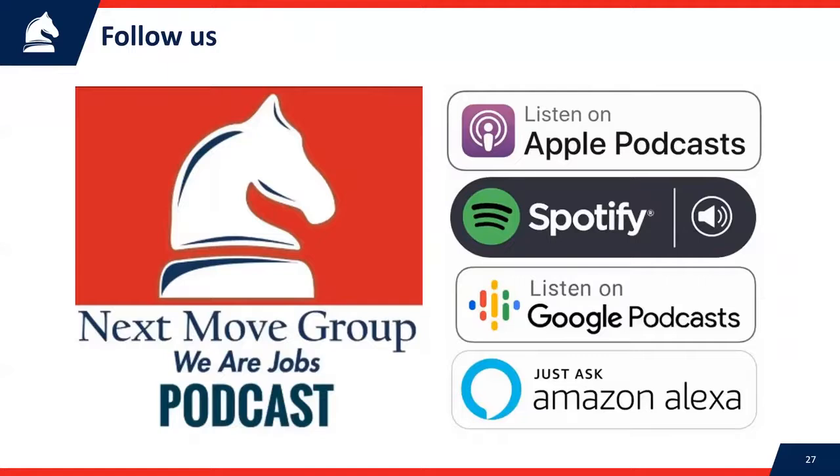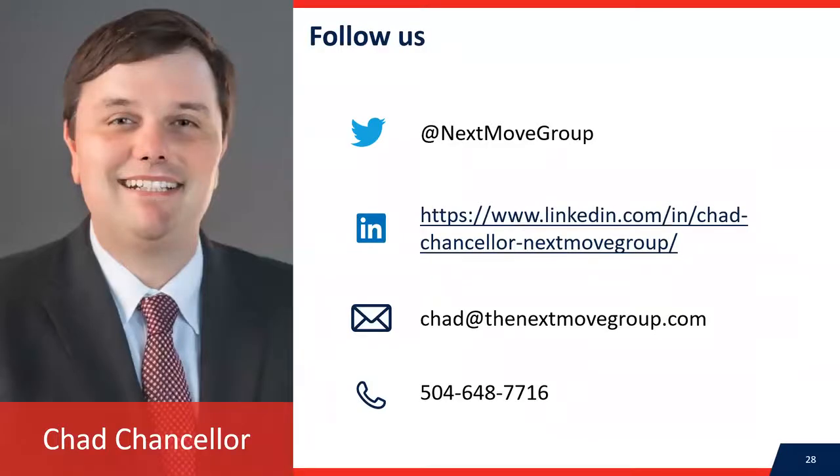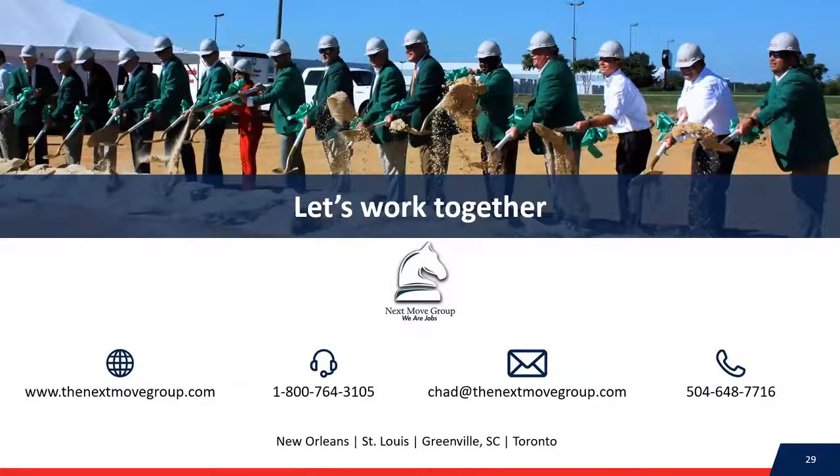As I wrap up, you can follow us every Thursday morning — we drop a new podcast on Apple, Google, and all the major podcast platforms at about 10 a.m., talking about how to create economic growth for small to mid-sized companies, communities, and nonprofit organizations. I'm Chad Chancellor, co-founder of Next Move Group. You can follow us on Twitter at Next Move Group, find me on LinkedIn, or reach me by personal email. To call our office, it's 1-800-764-3105. My direct number is 504-648-7716, and my email is chad@thenextmovegroup.com.